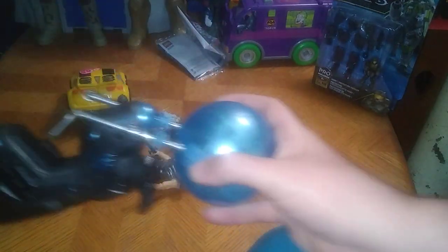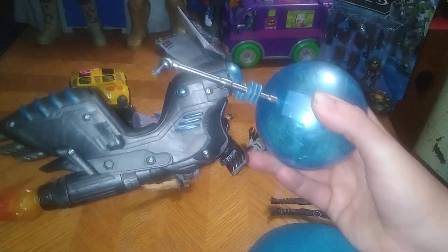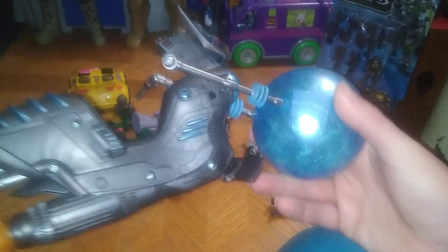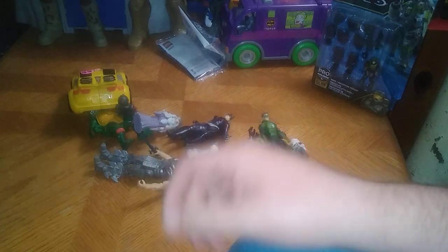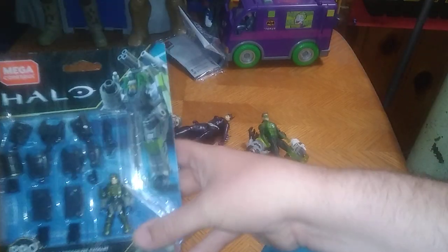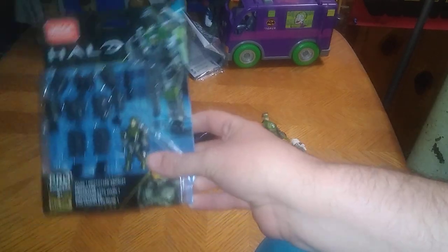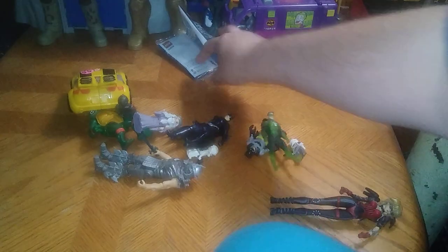Next on the list we got this hover cycle which I can put a Masters of the Universe Skeletor on — if you didn't see that picture on Facebook, you probably missed out on it. Next on the list I got from Dollar General on clearance — it is the Mech Suit Mega Blocks Halo, which I will be doing here on the channel.